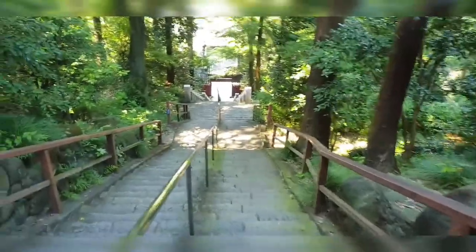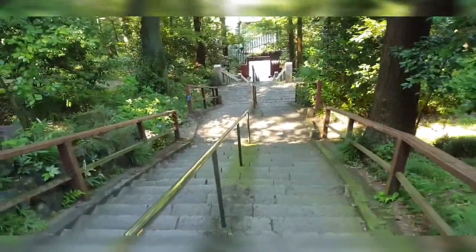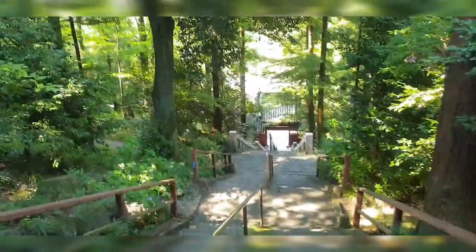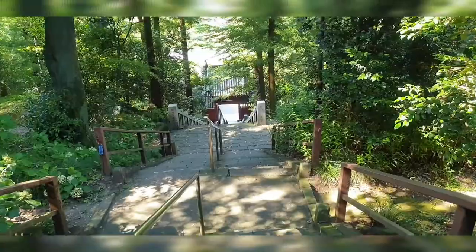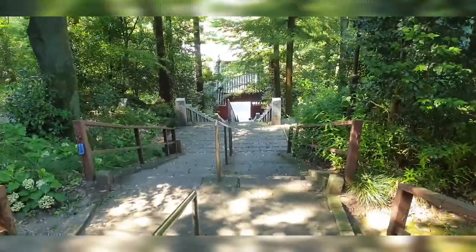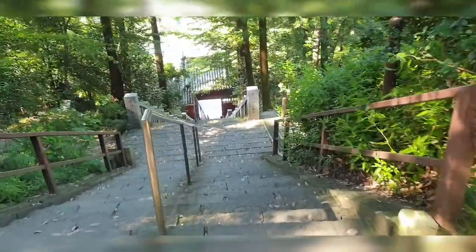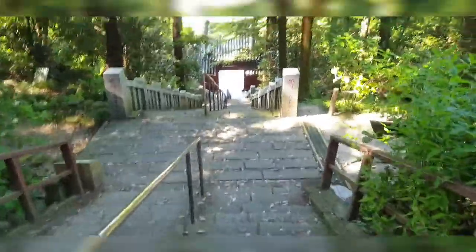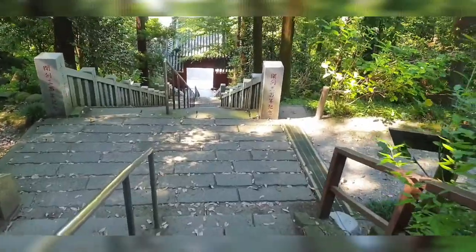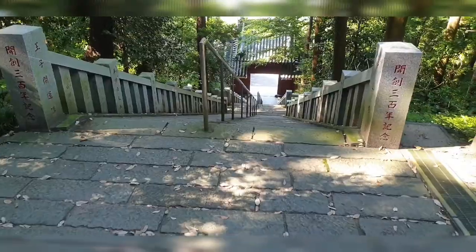Look at these stairs — by the way, these stairs are ancient as well. They are like rocks that they cut up and stacked together and placed and matched. It's pretty cool and they're pretty stable and easy to use. All right, we're going down, down, down — and this is a really nice workout.